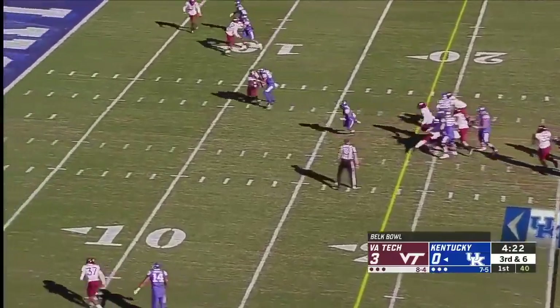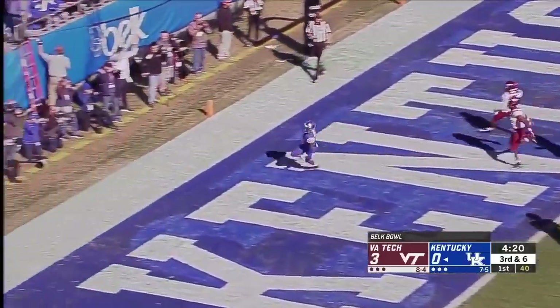Bowden — bing — hall up the middle. Bowden with the burst. Touchdown, Kentucky.